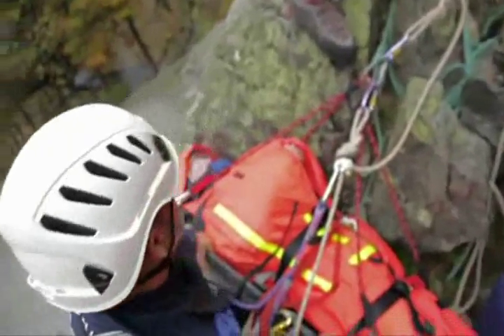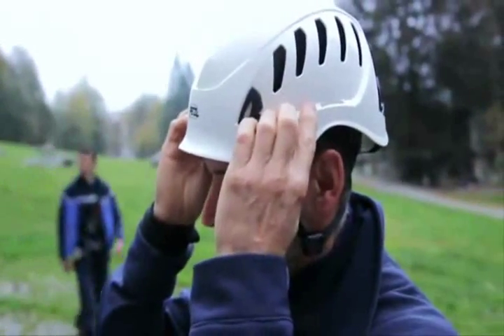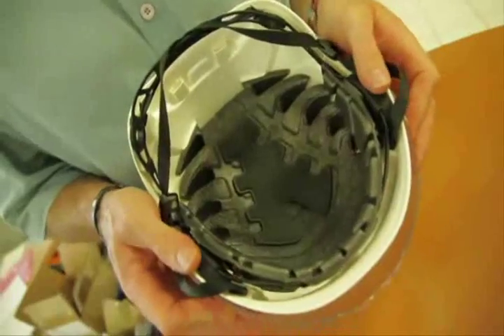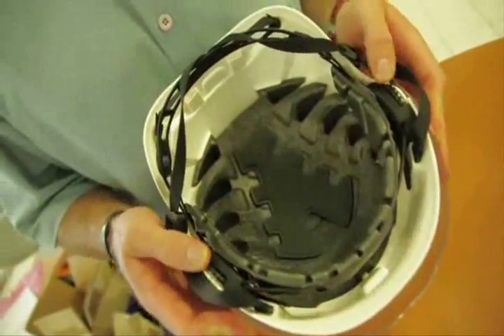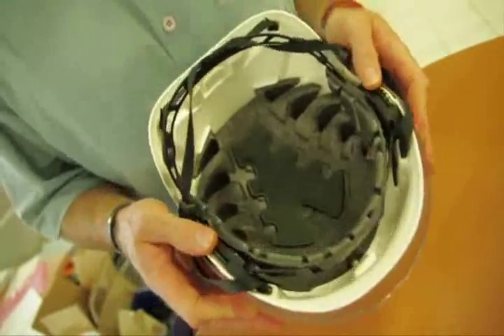The simultaneous action of the two adjustment wheels regulates fit on the head. These wheels are easy to manipulate with gloves on. The adjustment system on the helmet is important because it centers the head in the helmet for better balance, thereby improving fit and stability.